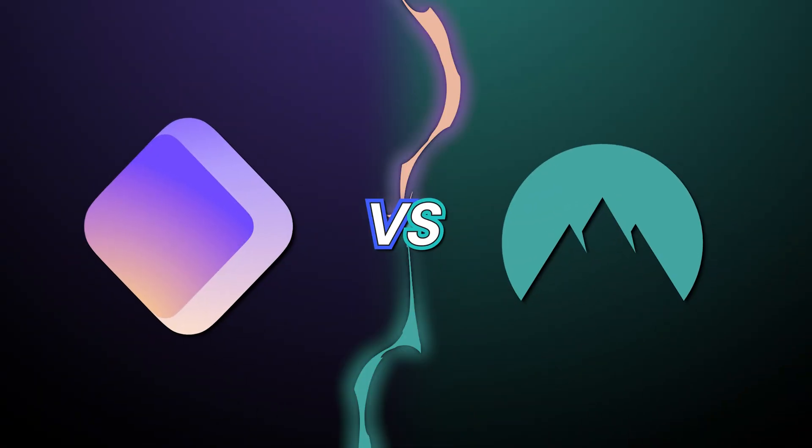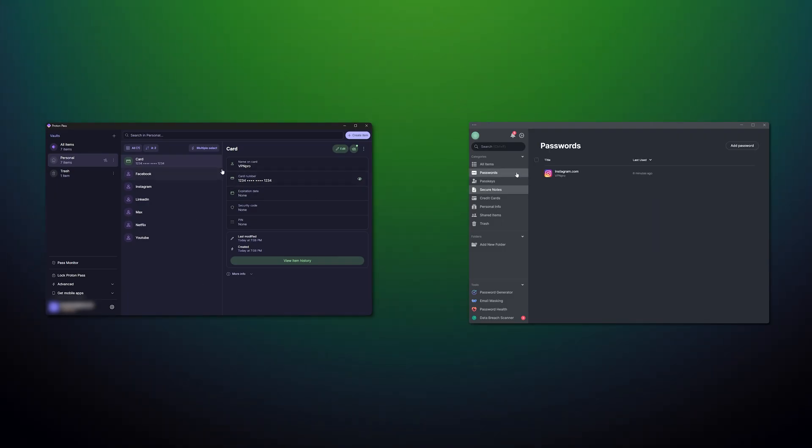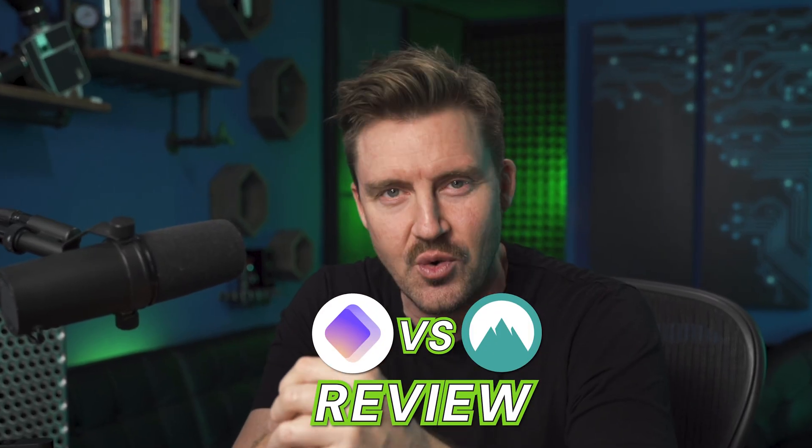When I first came across the ProtonPass versus NordPass comparison, it was kind of a tough riddle to solve. Both providers have some really strong pros and only a few legitimate downsides, but which one is better for you? I'm going to answer this question in this video by doing the most comprehensive ProtonPass versus NordPass review.